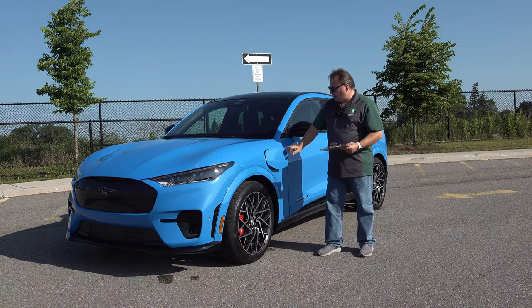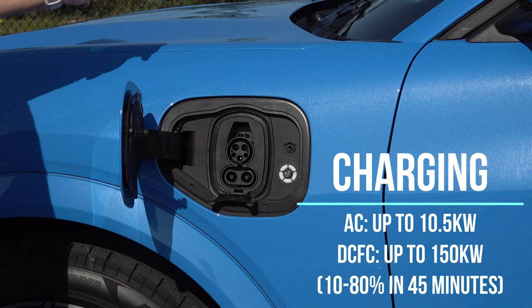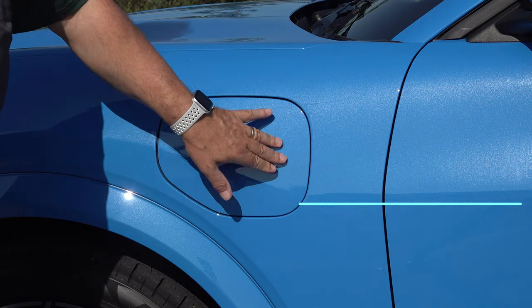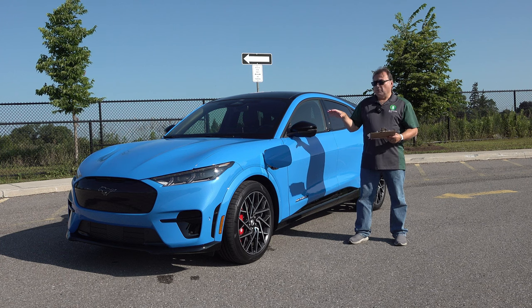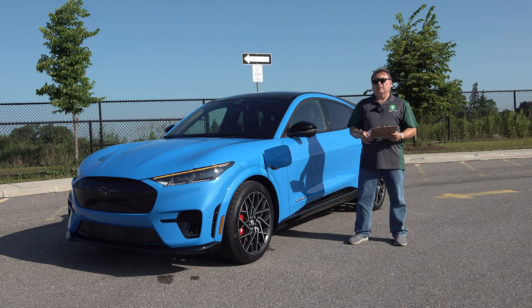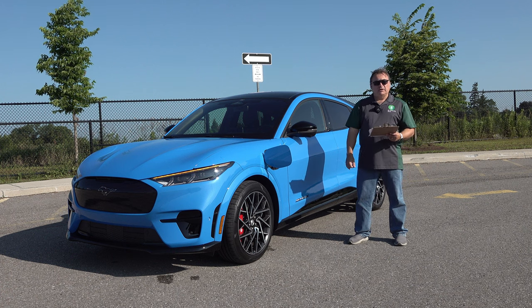For charging, it supports both AC and DC fast charging via a standard CCS combo port, supporting up to 150 kW peak DC fast charging. Based on what others have posted, it's realistic to see a 10–80% charge in about 45 minutes. That translates to roughly two and a half to three hours of driving before you'd need to stop again. If you're not doing 120–130 km/h on Canadian highways consistently, you should be able to get that kind of range and charging experience.